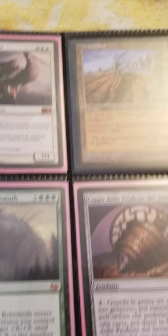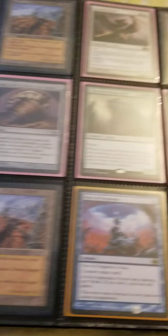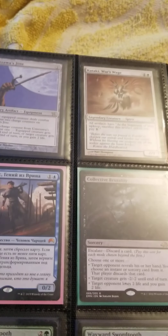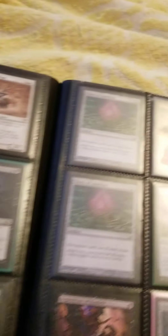Got some old school stuff — some Wastelands. I used to play Legacy a long time ago and those were in my Legacy deck. Yep, still got them.